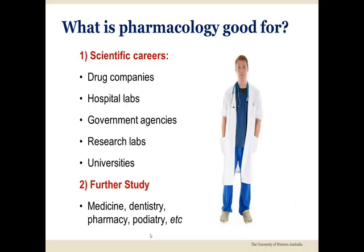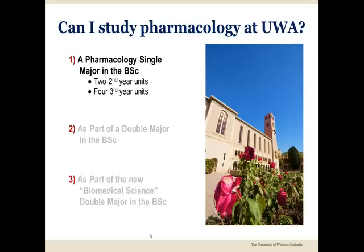Since these professions often involve the use of medicines, knowing how drugs work can be very valuable in these careers. Let's take a moment to consider several ways to include pharmacology within your BSc at UWA. In the first option, you complete a single major in pharmacology as your degree-specific major.